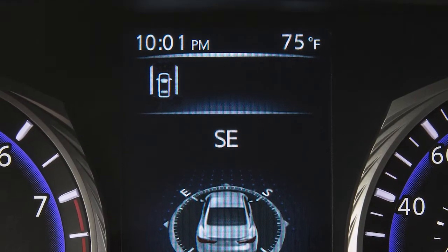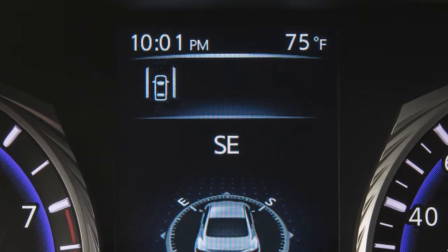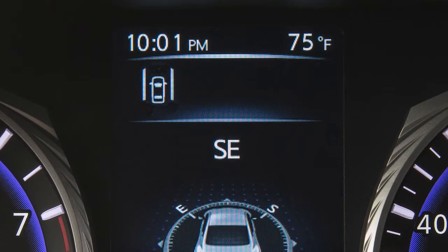When the LDW is activated, the vehicle information display shows the lane markings as bright lines in the assistance graphic in the display area.